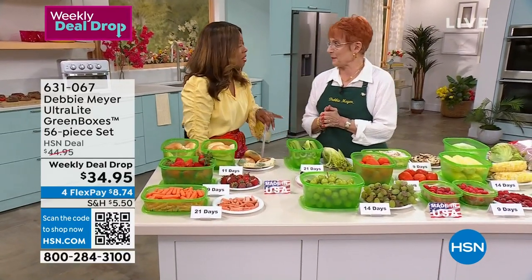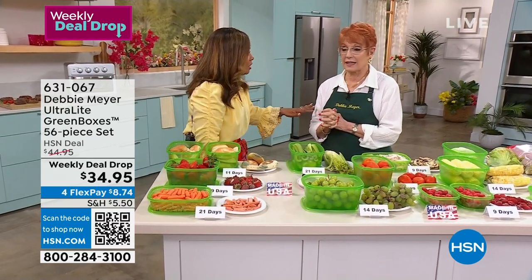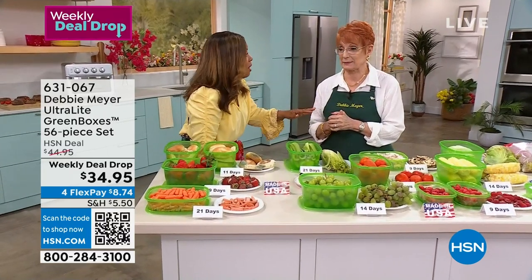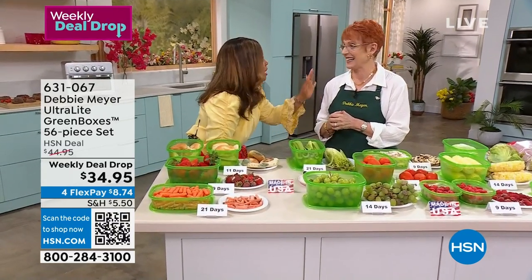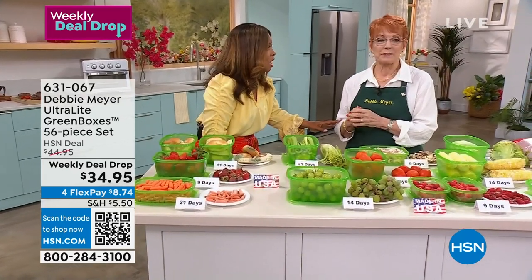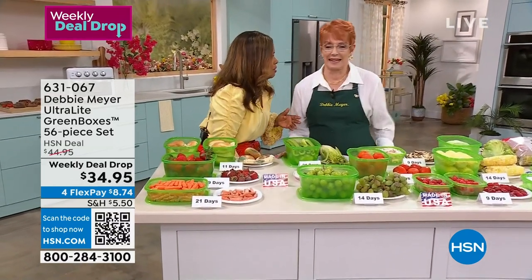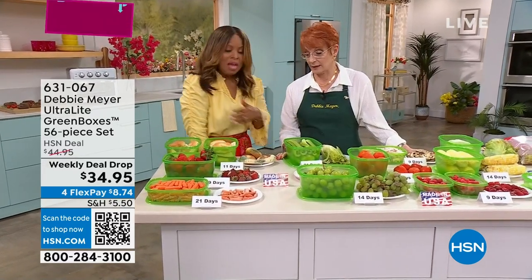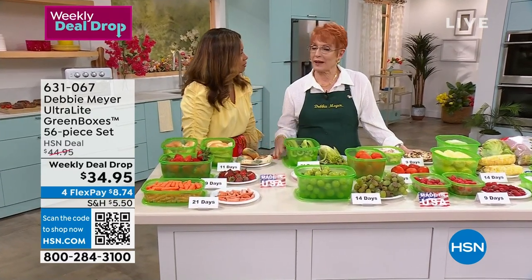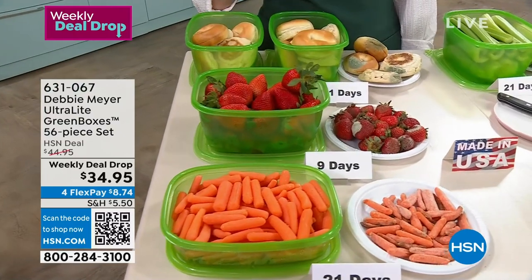We exceeded sales expectations every single show. As a matter of fact, we thought you were going to be in a show tomorrow — they're saying no because these are so limited. For someone who's never seen these, we've sold more than a billion of these Debbie Meyer Green Boxes, and we can't keep them in stock. My boxes are scientifically proven, independent laboratory tested, and proven to extend the life of fruits, vegetables, baked goods, and snacks.